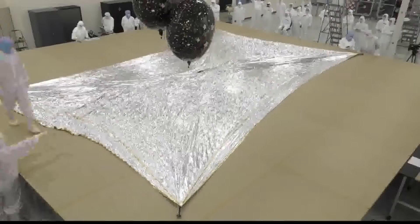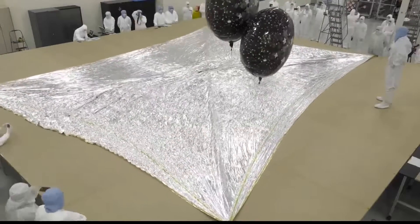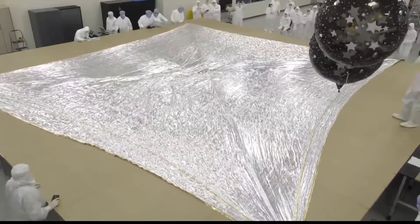It's no surprise the Rocket City plays an integral part in the Artemis 1 mission. Part of that help includes one small business at Research Park. Next Solve, a Huntsville-based aerospace company, will launch its solar sails with Artemis 1 later this month.